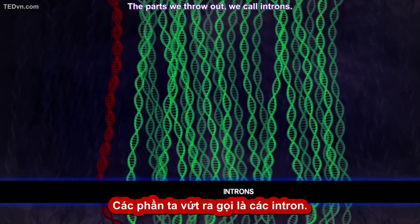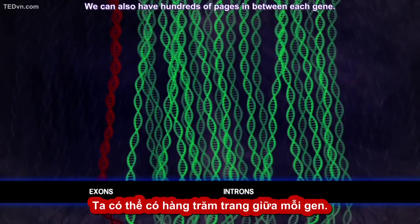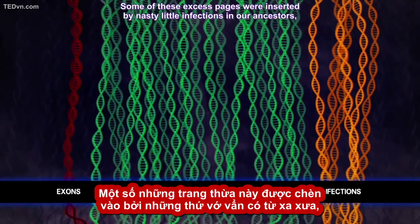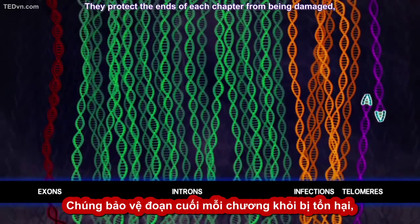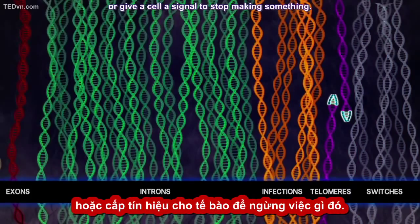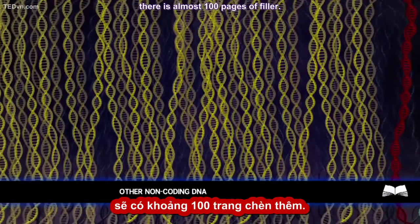Well, each set of instructions has a few pages of nonsense inserted that have to be taken out before we end up with something useful. The parts we throw out, we call introns. The instructions we keep, we call exons. We can also have hundreds of pages in between each gene. Some of these excess pages were inserted by nasty little infections in our ancestors, but some of them are actually helpful — they protect the ends of each chapter from being damaged, or help our cells find a particular thing they're looking for, or give the cell a signal to stop making something. All in all, for every page of instructions, there's almost a hundred pages of filler.